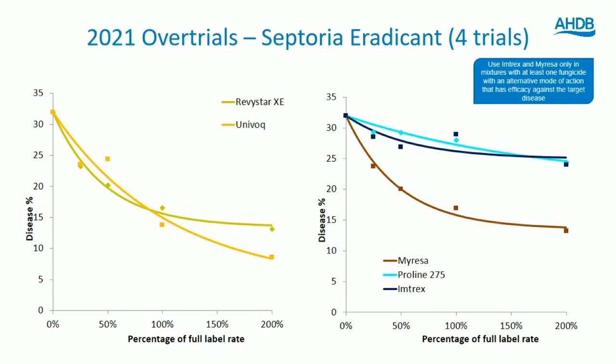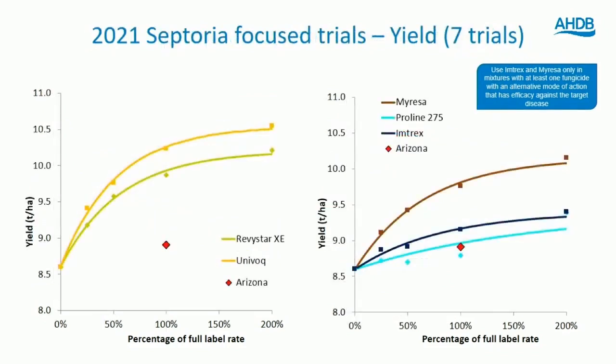In protectant scenarios we can look more closely, because we're looking at leaves that have just emerged or are emerging at the time of spray application. Looking at yields, remember they're a fairly atypical measure in these trials — we only spray once, which is a tough test of persistence. Broadly we see a similar pattern to disease control, just inverted. On the right-hand side, Myrisa is performing quite well, giving a larger yield response than Imtrex and Proline. On the left, Univoc and Revistar show a little separation in yield, perhaps reflecting the persistence that Univoc showed — holding up better right at the end of last season.